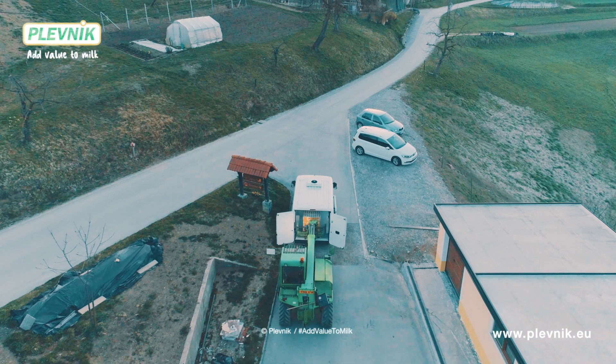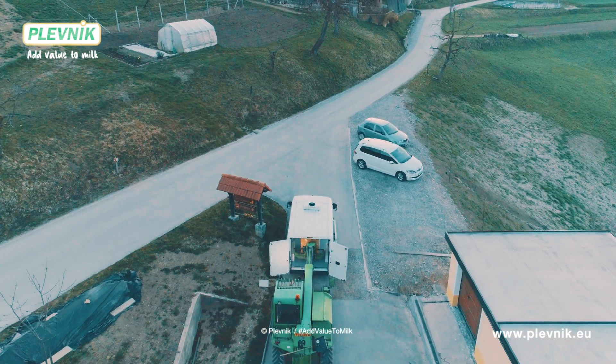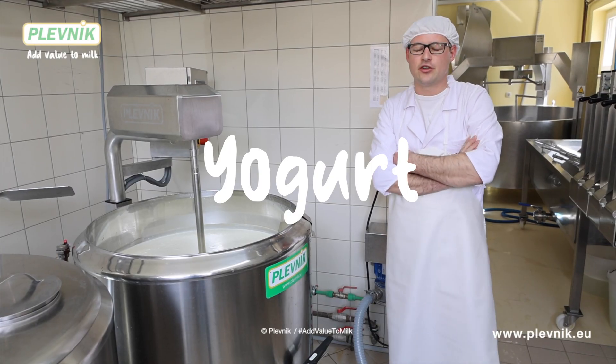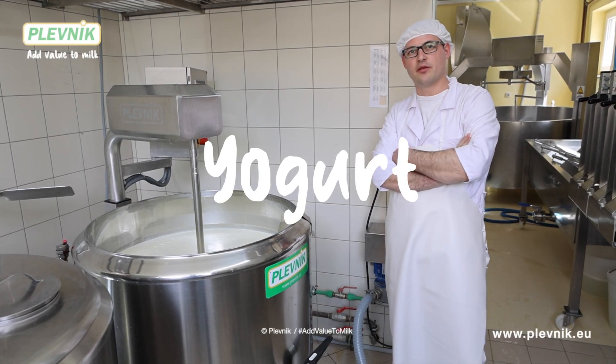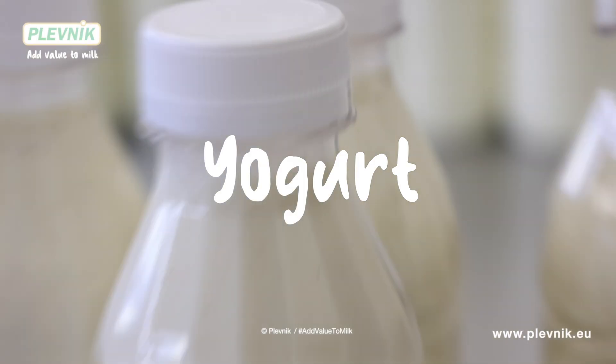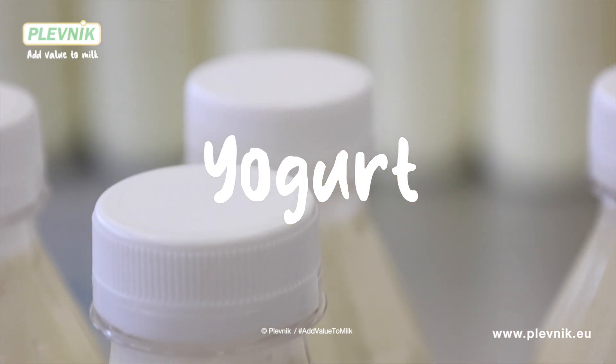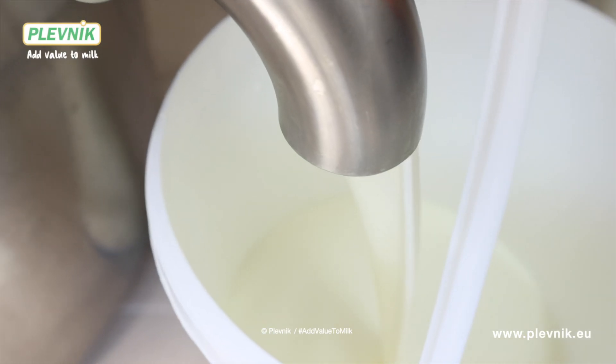What was the first dairy product when you started milk processing? We started with yogurt because it's pretty easy and quick to process, so I recommend it to others as well. Yogurt is also faster and easier to process and sell, and the earnings are quite solid. Today we want to make liquid yogurt.